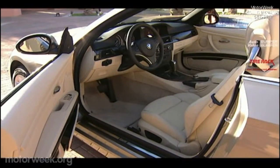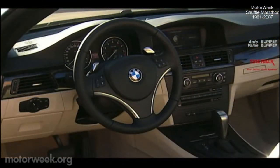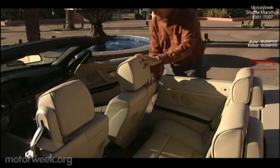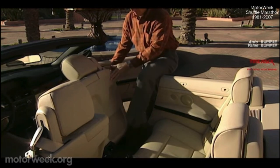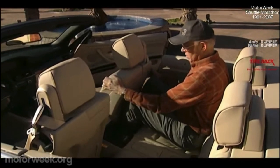We can't discuss a BMW convertible without talking luxury appointments, and the 335i cabin delivers plenty. Standards include leather, burl walnut trim, automatic climate controls, and a Logic 7 audio system. The rear seat is more generous than last year, though it's still a tight fit for tall adults. When the top is up, the larger side glass makes it feel much less claustrophobic.